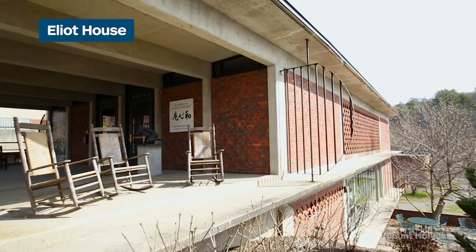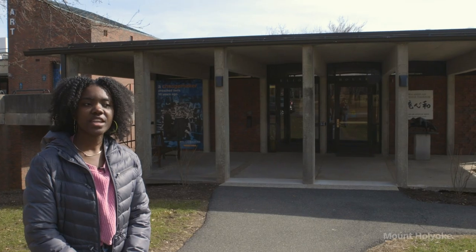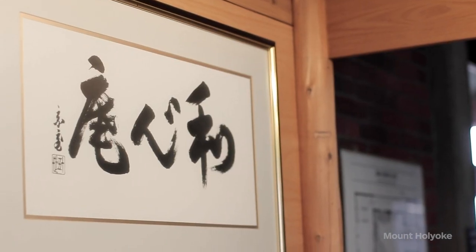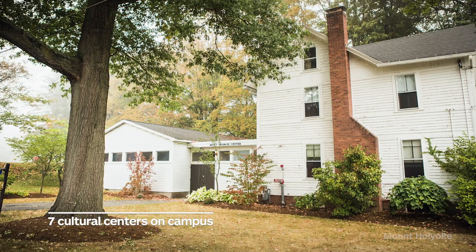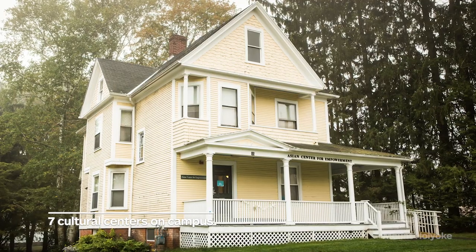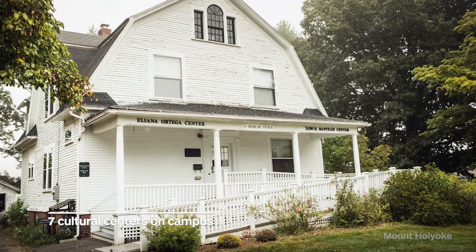Right now we're standing by the Ellia House, which is the house for spiritual and religious life. Within the Ellia House is a Japanese tea garden, various prayer spaces, a living room, and a kitchen. The Ellia House is one of seven cultural centers offered on campus. All of the cultural centers are houses with their own kitchens, living rooms, and computer labs. They house the different cultural organizations on campus, which host events for students to come and learn about the different cultures and people we're all living and learning with.